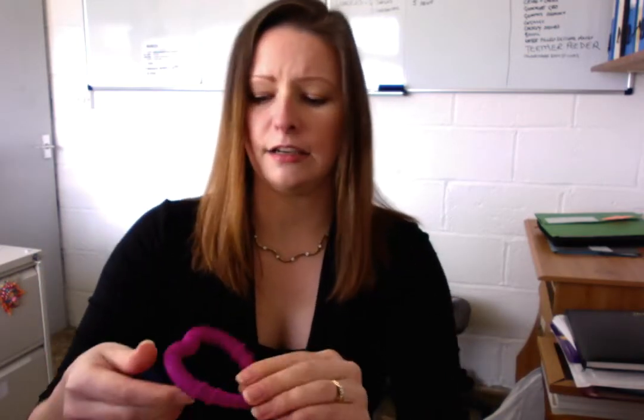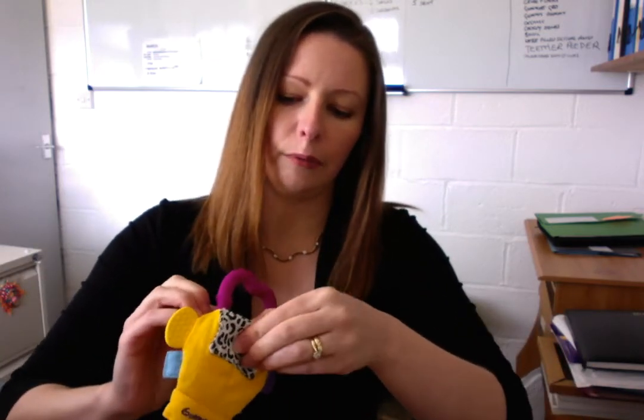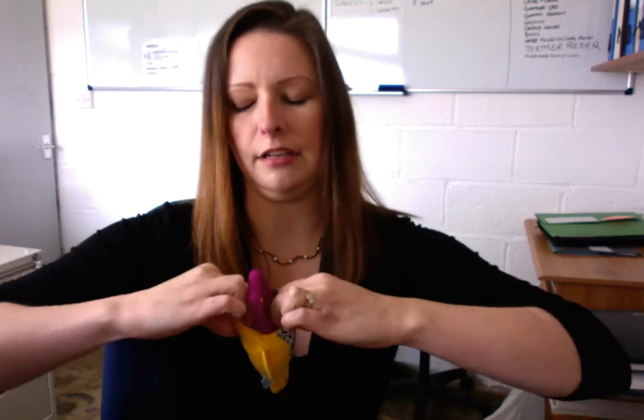It has a detachable food grade silicone heart-shaped teething ring — also my own design. It's embossed with our logo across the top, which gives a lovely massaging effect onto baby's gums. This teething ring fits really easily into that pocket straight down. You do up the popper and it's safely in place for baby to chew and bite on. This is also easily refrigerated and sterilised.